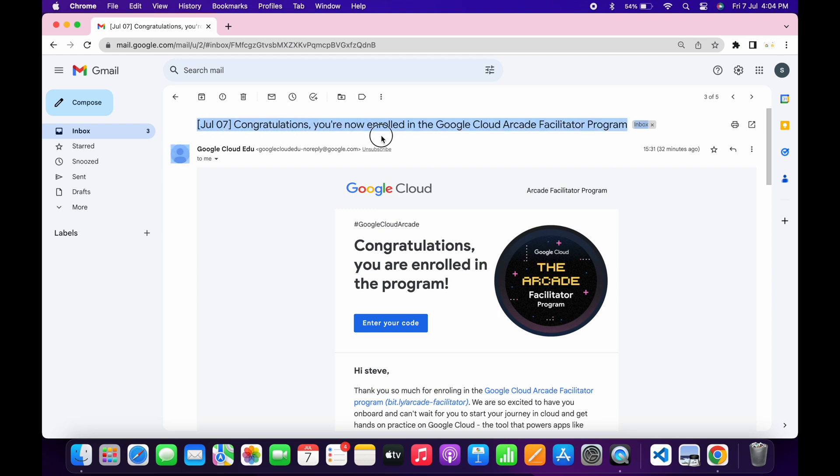Hello guys, welcome back to the channel. As you know, yesterday we filled the Arcade Facilitator form, and today you have received a confirmation mail. If you still didn't receive this confirmation mail, no need to worry about that — just wait for a couple more hours and you will get it. The subject line for this mail will look like this.